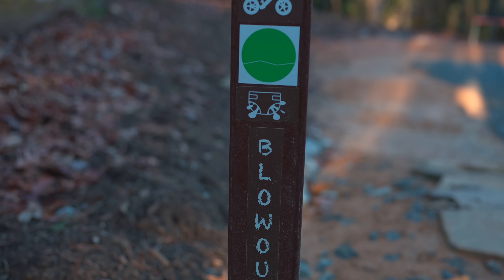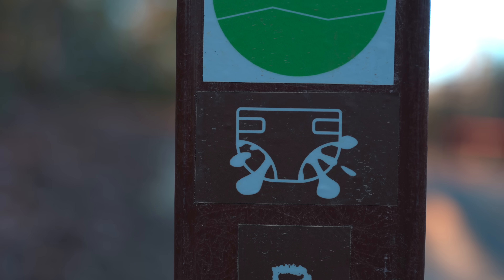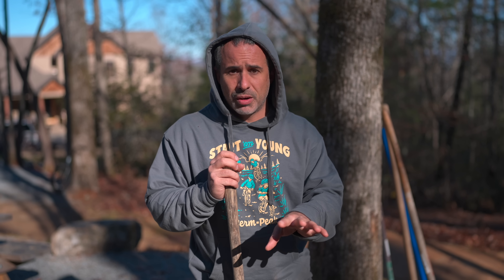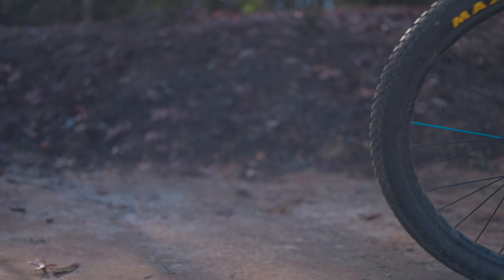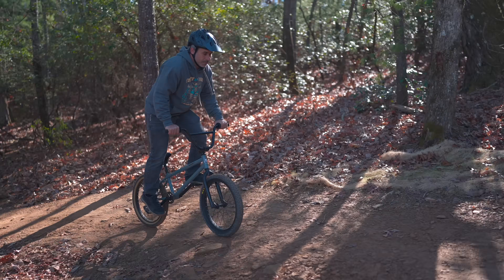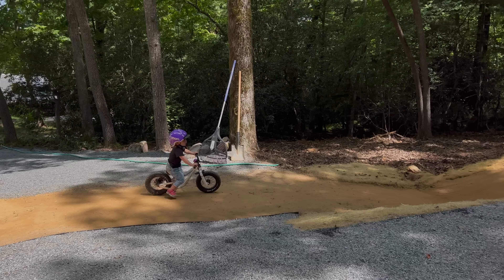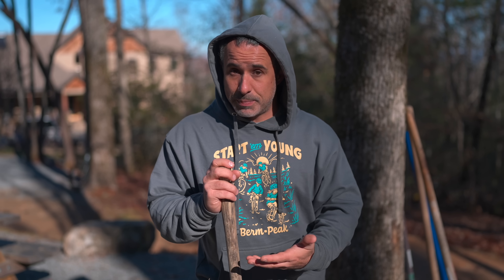The best thing I've ever personally built for mountain bikes is named Blowout. It's a pump track designed for little kids, but it's not actually a pump track — it's a downhill track. If you roll in from the top part with the rocks, you basically don't have to pedal or pump to get through the whole track, and then it's just a short push to get back up. For little kids, that's really intuitive, really fun, and really rewarding.